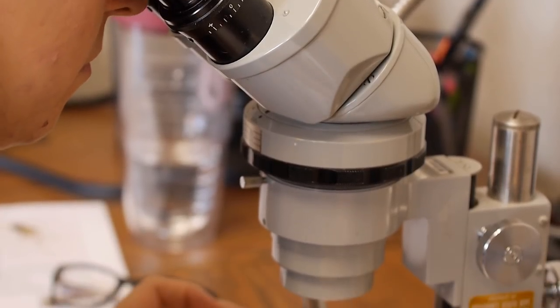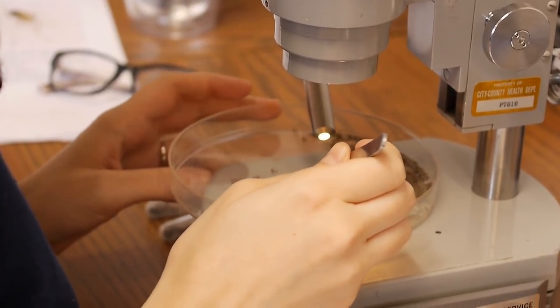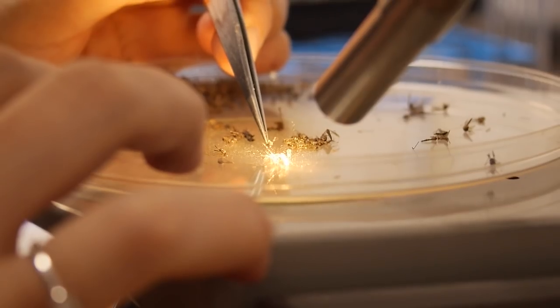At the lab, they pick up the nets from the city's traps, place them in the freezer overnight, then take them out and sort them by species and by male and female. They only test the females because females are the only ones that will bite, as they need blood to produce eggs.